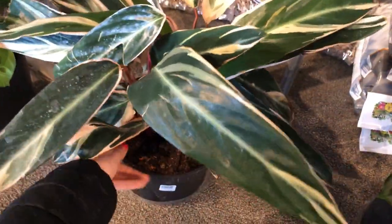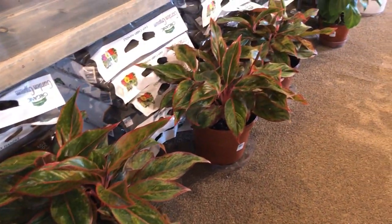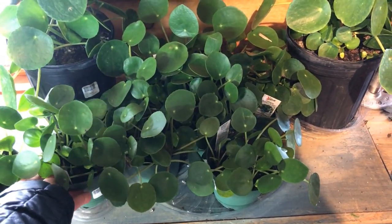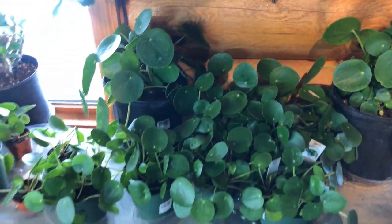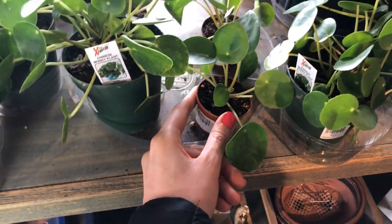Down here we have a nice Stromanthe Trio Star, Pilea for $50, and a Tanavi for $60, as well as some Aglaonema. There are a bunch of Pileas — the small sizes are $30, which seems excessive, and the big size back here is $50. We have some tiny 2-inch pots for $15.